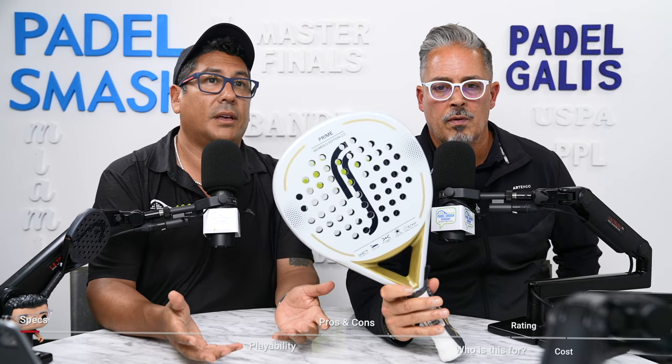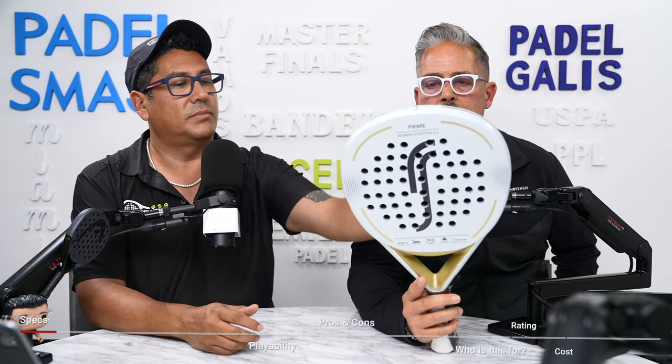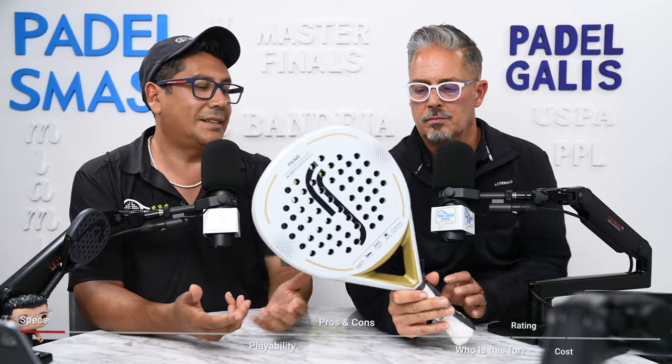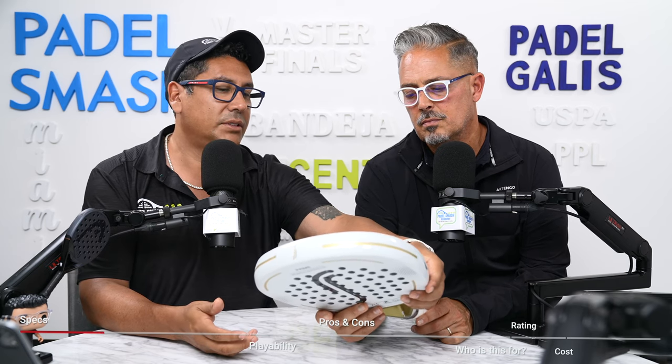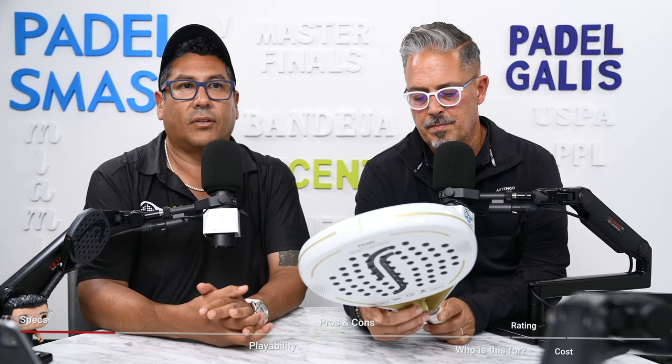Looking at this racket, you can see it's white and gold — it's a pretty racket. These are made for women. The sweet spot is kind of mid to high, and it's a teardrop shape. The weight listed is 350 to 365 grams, but we weighed it and it came in at about 349, so this is a really light racket. It's 3K carbon and the surface is just a little bit sandy — soft to medium EVA foam.